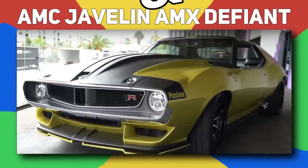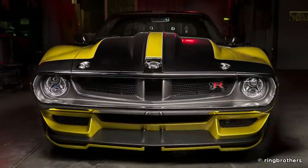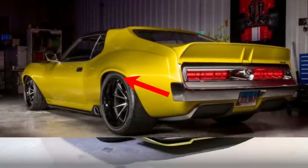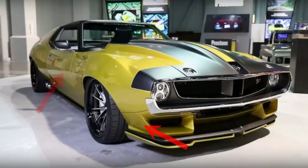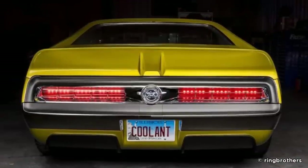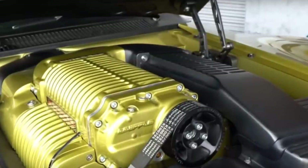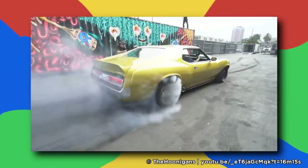Number 13, AMC Javelin AMX Defiant. Due to the lack of time the Ring Brothers had in creating the Javelin, the panels on it are digitally designed. The wheel arches, which were recreated in carbon fiber, were moved forward to combine with the new hood, front fenders, front valance, and grille. The trim, taillights, and bumpers are just a few of the many customized changes. The car is redesigned to fit the supercharged 6.2-liter V8 engine, which is pulled by 1,036 horses.